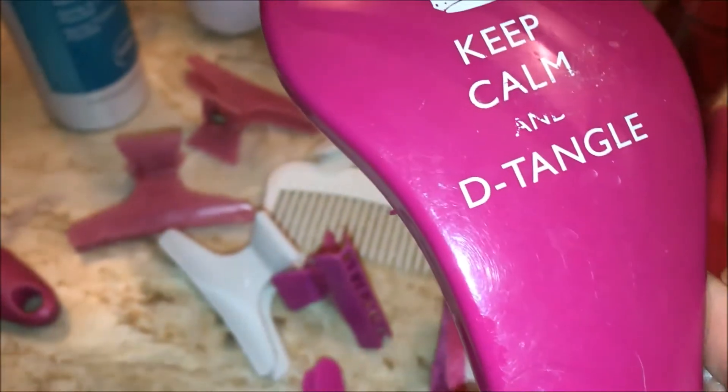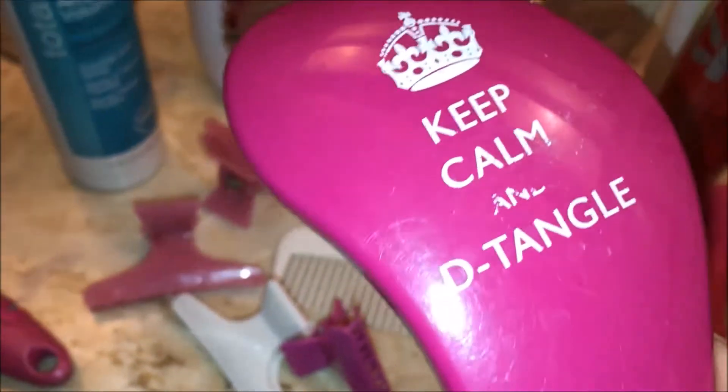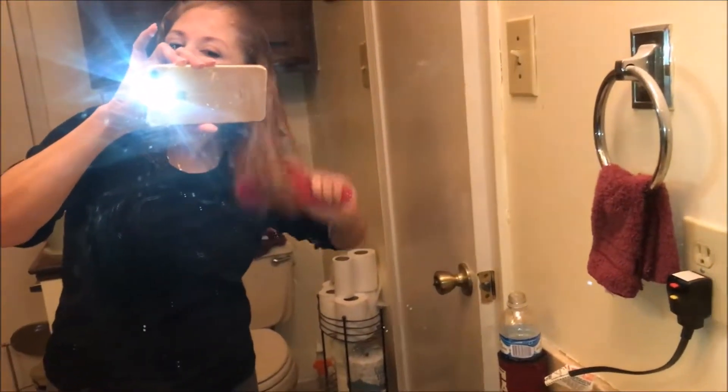And this is the detangle brush — 'Keep Calm and Detangle.' But because my hair is very fine, I don't have that tangling problem that much, just once in a while. But I still love to use it.